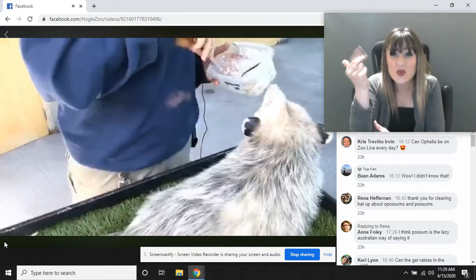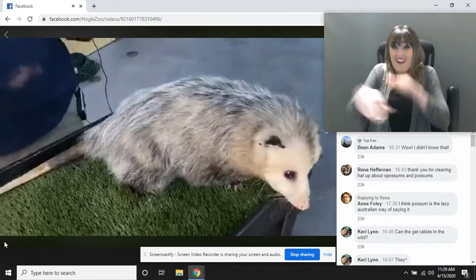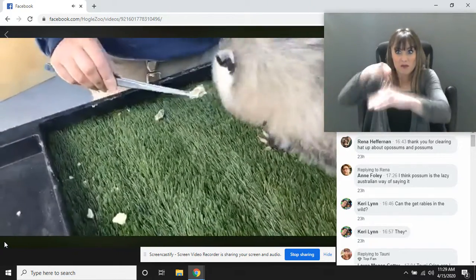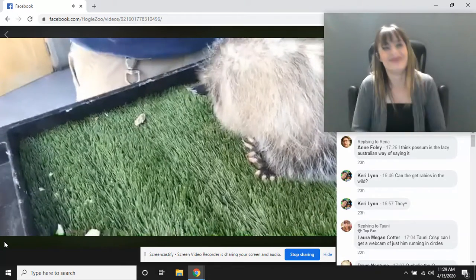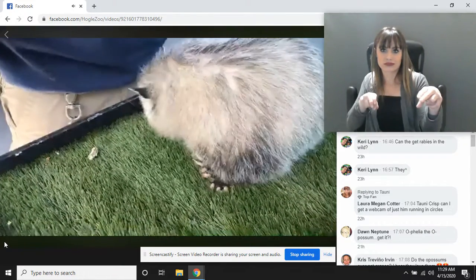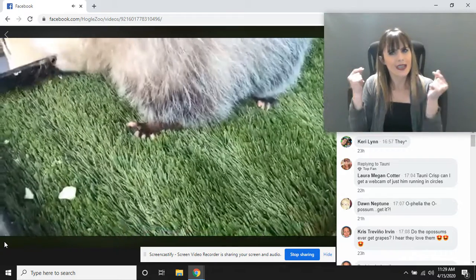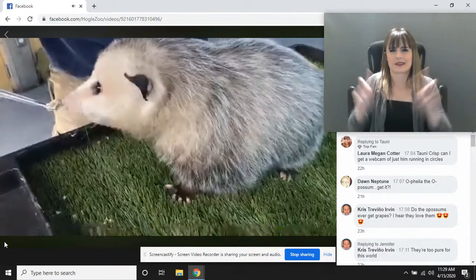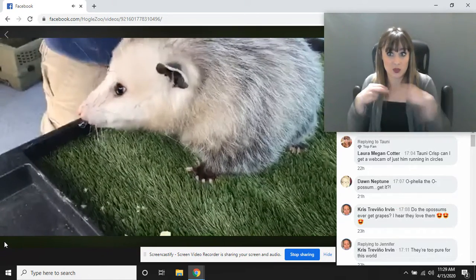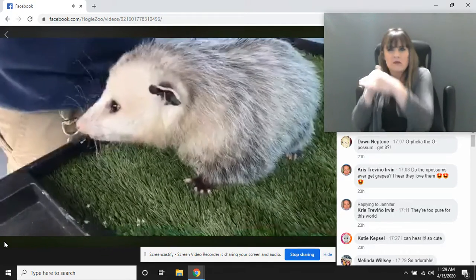In case you couldn't hear — their gestation is super quick, less than a month from being pregnant to having 13 kids. The good news is they also hop off pretty quickly. As soon as they're out of the pouch, they're pretty much weaned and will start eating whatever mom is eating. Since they live such short lives, they've got to pump out those kids. It's just a different kind of method of getting babies out there in the world.